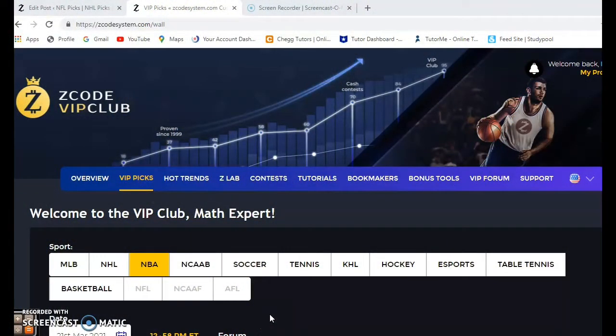Hi everybody and welcome again to Z-Code Sports System, where we develop automated systems to help you win big every single time. It does not matter what sport you're betting on, we have you covered. Before we get into the NBA picks for March the 21st, we want to invite you to join the VIP club section and you'll have access to all these great tools to help you make your picks more successfully.